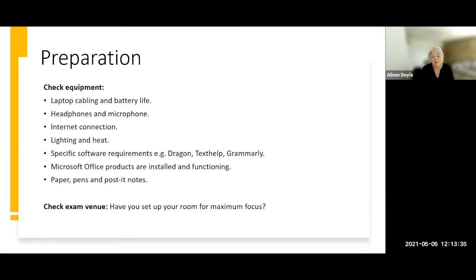Consider what specific software you'll be using — Dragon NaturallySpeaking, TextHelp Read&Write, or Grammarly. Are these installed on the computer you're using and functioning correctly? The same goes for Microsoft 365 products such as Word or PowerPoint. Also make sure you have a pad of notepaper, pens, and post-it notes, because the last thing you want is to use valuable exam time scrabbling around trying to find these things. Also check that your exam viewing venue is set up correctly and you're positioned in the right place in the room.